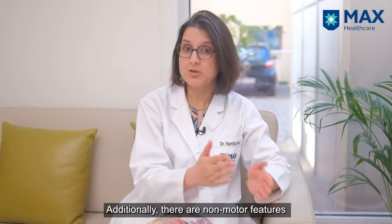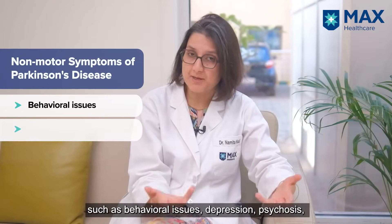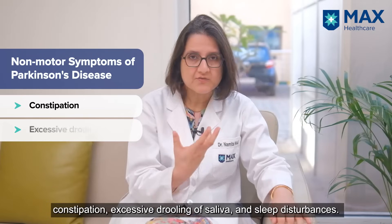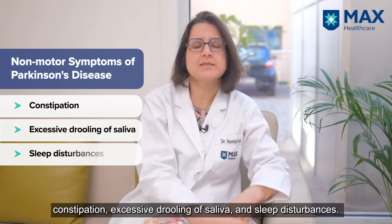Subsequently, there can be non-motor features as well, which can include behavioral issues, depression, and psychosis. Then there can be constipation, excessive drooling of saliva, sleep disturbances, and so on.